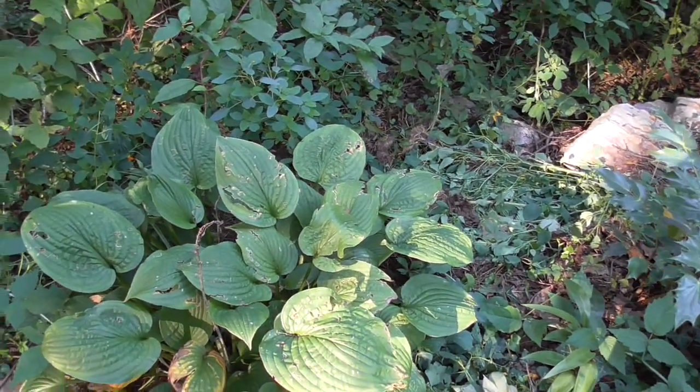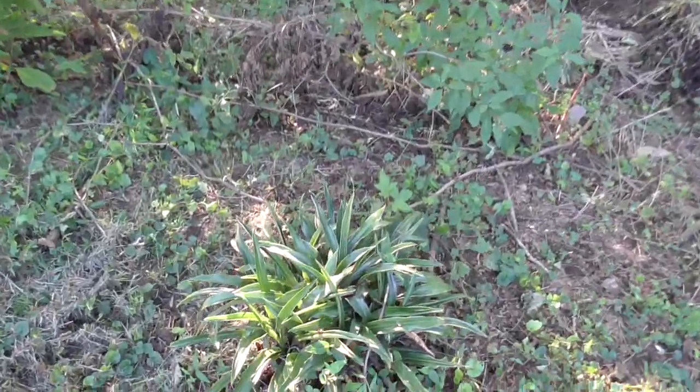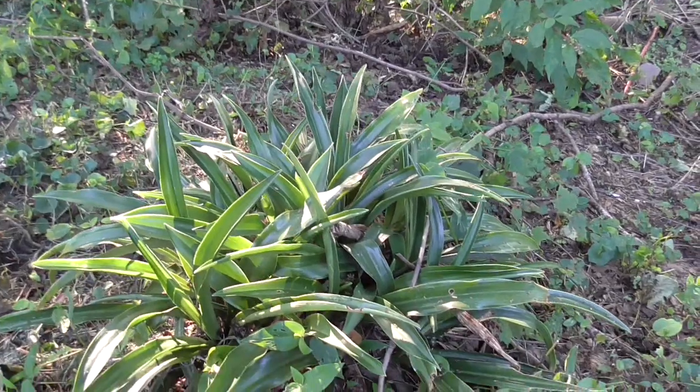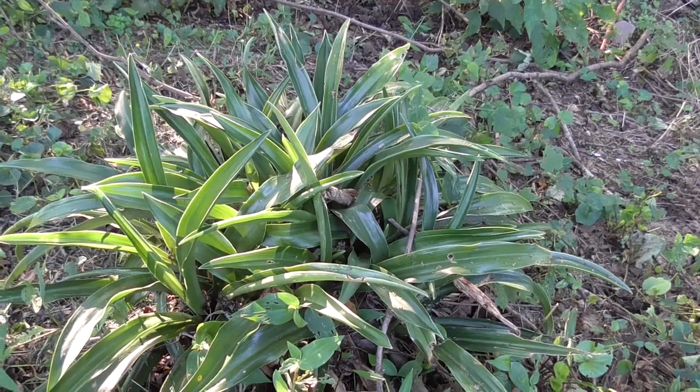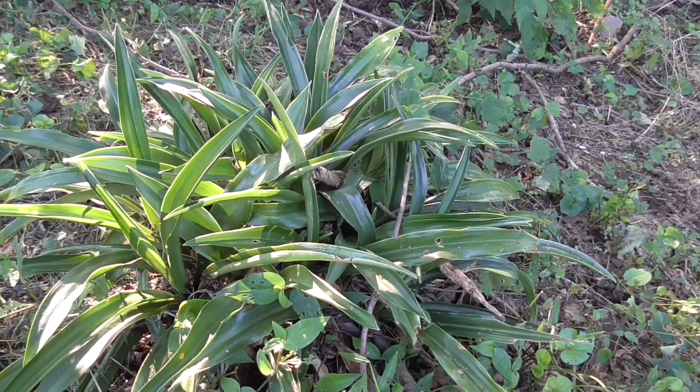Another hosta — this is a Blue Angel hosta. And down along here I've got yet another one of my clumps of Rohdea japonica that I've had for over ten years. It really likes this nice shady spot it's growing in.